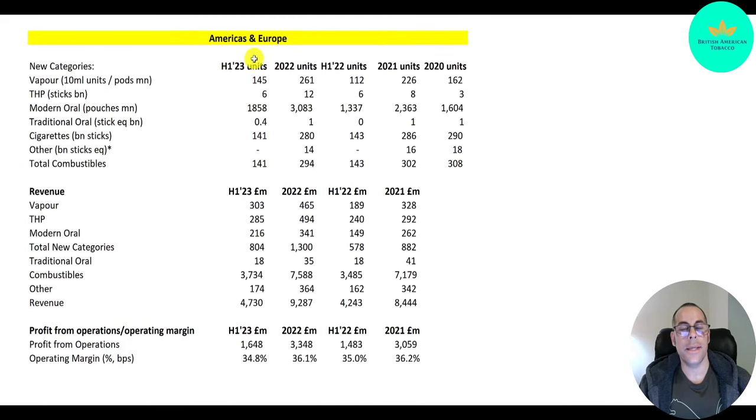For Americas and Europe — that's South America and Europe — vaping went from 160 million to 226 million to 261 million units, probably over 300 million in 2023. Modern oral: 1.6 billion to 2.4 billion to 3.1 billion, probably $4 billion in 2023. Cigarettes are pretty flat at around 280 to 290 billion units. Most of their revenue is from cigarettes: 7.2 billion pounds to 7.6 billion pounds, and it might get close to 8 billion pounds in 2023. Their margins are in the mid 30%.